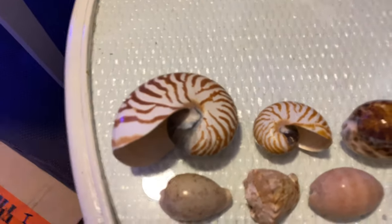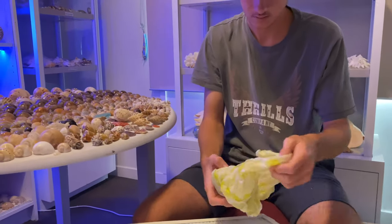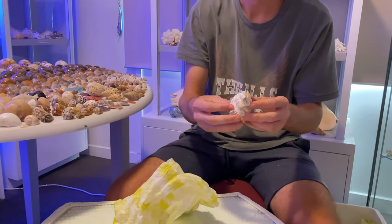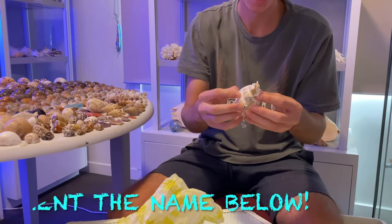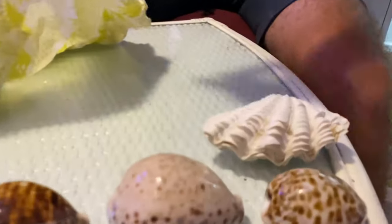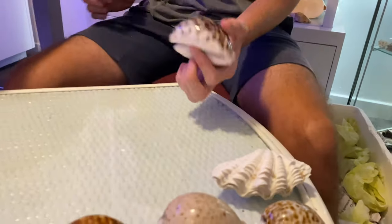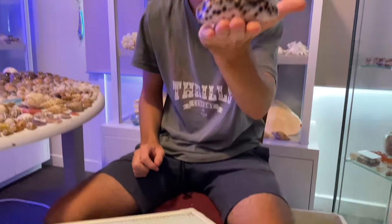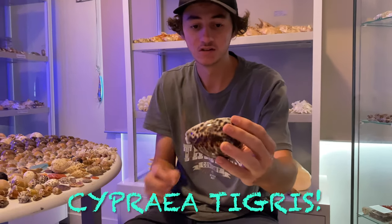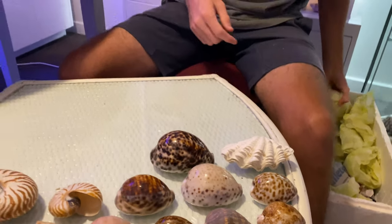Let's check out this one — it is a clam, not connected anymore. And here we have a giant tiger cowrie — see the size of that! Perfect condition, really big. Probably not going to have enough room on these tables but I'll see how I go.